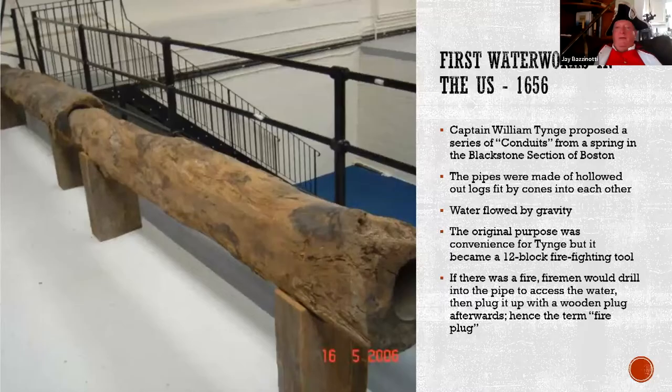Cool things from around Boston. The first waterworks in the United States was here in Boston — put in as an irrigation system, flowing by gravity. The logs were hollowed out with a giant ship auger, cut into cones on the end, and fit into each other. This is where we get the word 'fire plug' for fire hydrant. If there was a fire and a pipe was nearby, they'd dig down to it, drill a hole, and pump water. The first fire engine from 1793 is still visible at the Boston Fire Museum.